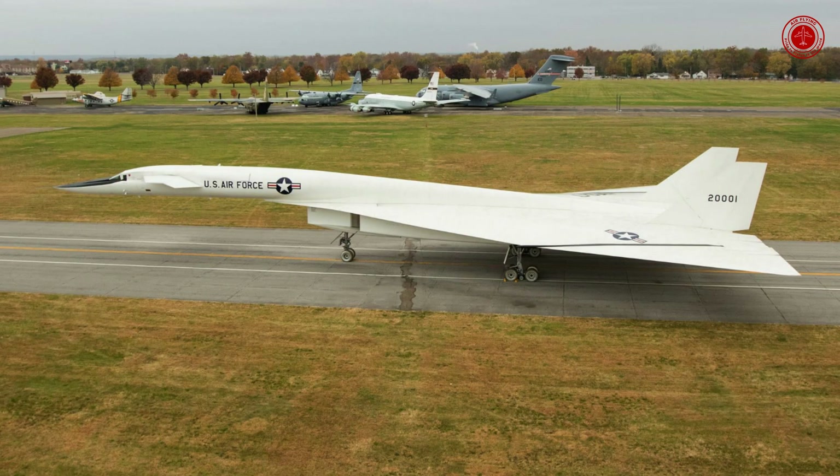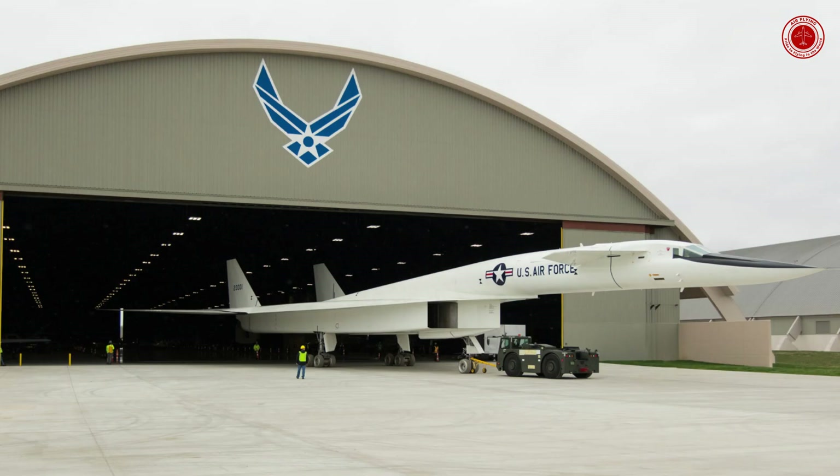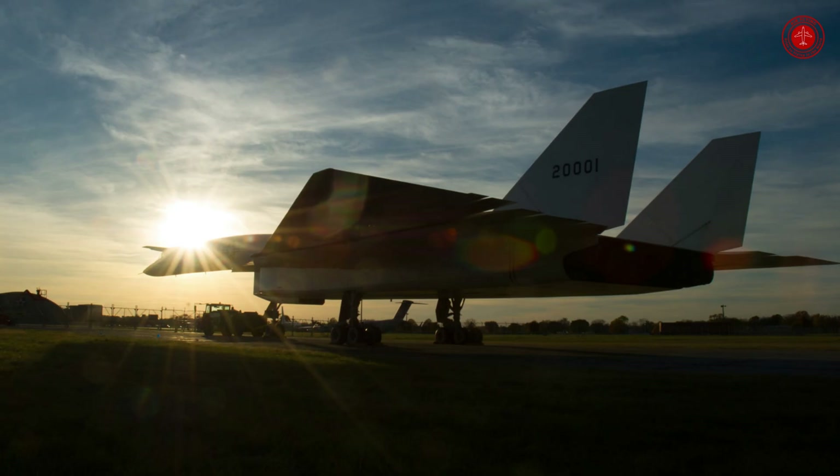Wingspan: 105 feet. First flight: September 21, 1964.